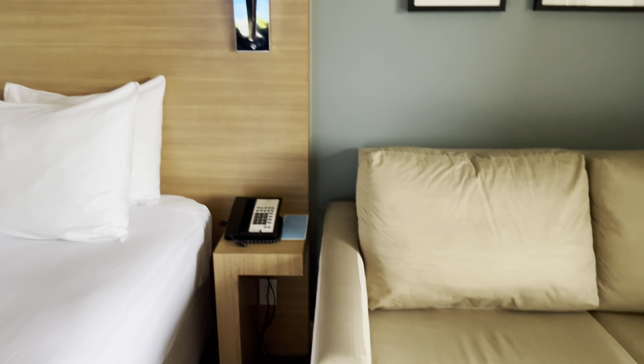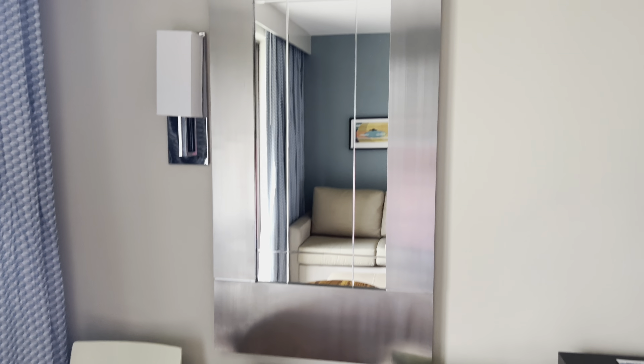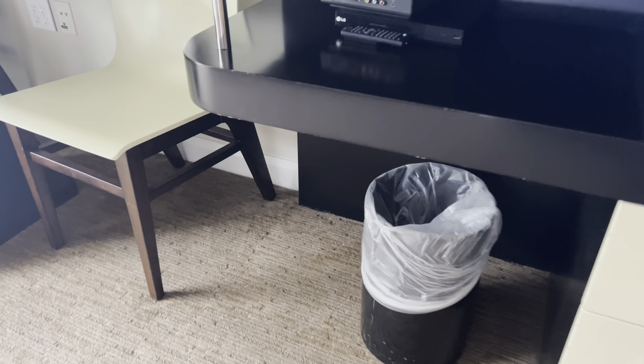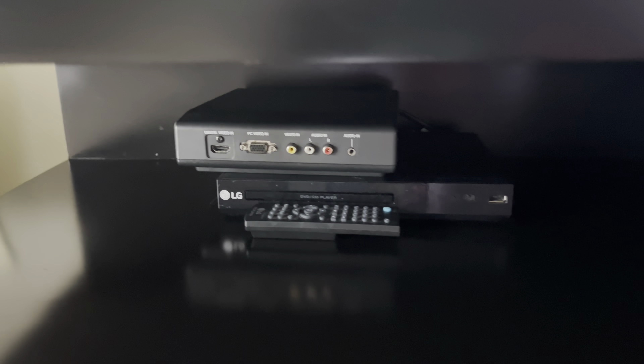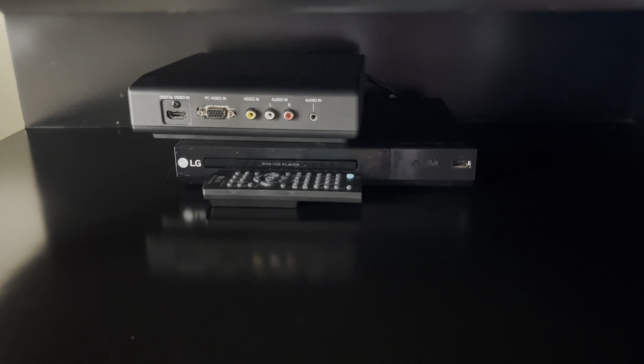This is a sofa bed — I'm not going to open it but we will be using this tonight. There's a table with some chairs, a nice mirror, some additional lighting, and some drawer space. There's a wastebasket, a remote, and what looks like a DVD/CD player — that's old school. And there's actually a little box where you can plug in HDMI, and that red, white, and yellow auxiliary plug — super old school.